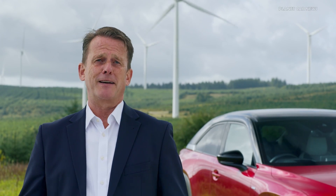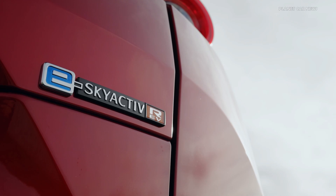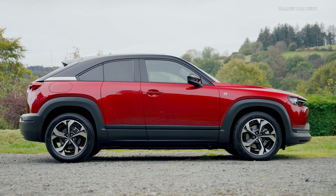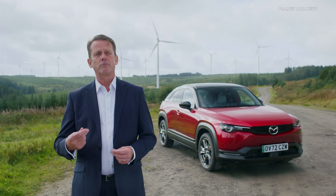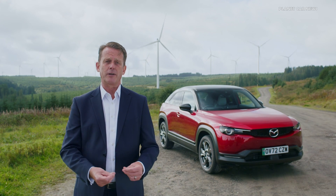Let's talk about the Mazda MX-30 eSkyactive REV. This car sees the return of the iconic rotary engine, but uniquely as an electric generator to charge the battery, rather than directly driving the wheels, bringing rotary technology into the age of electrification.